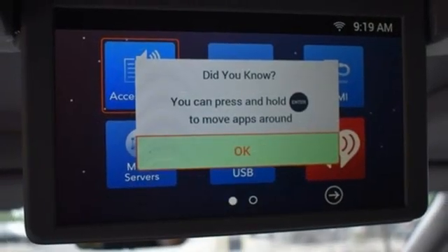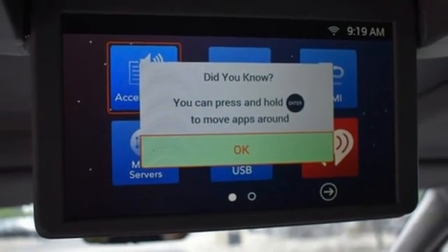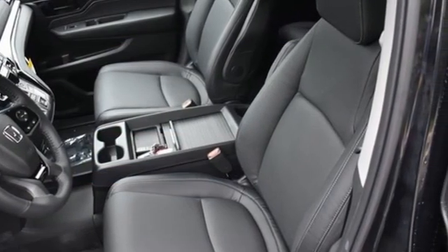Automatic transmission, express open and closed sliding and tilting sunroof, front and rear parking sensors, and V6 engine.